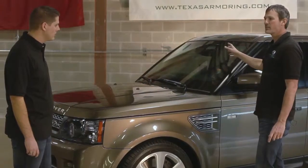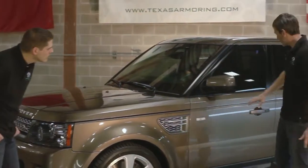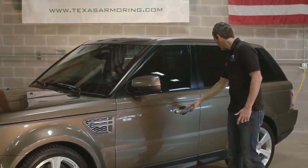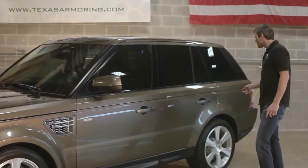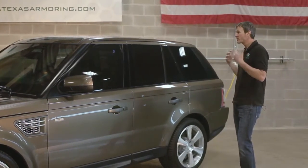The glass is completely armored and all curved. We also have composite armor in the door. The electric shocking door handles is another feature. The fuel tank is explosion-proof and also self-sealing.